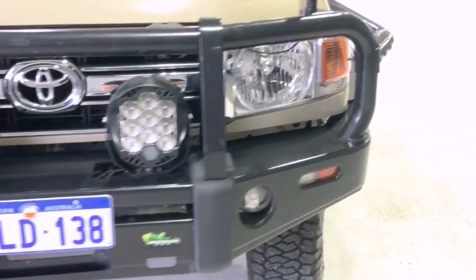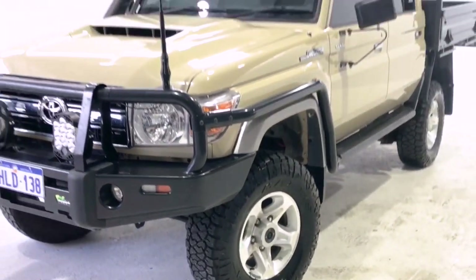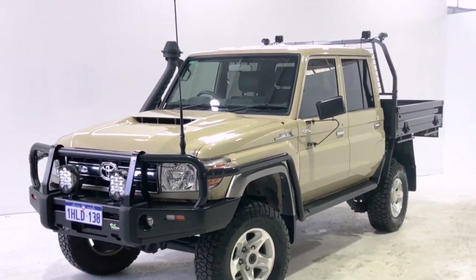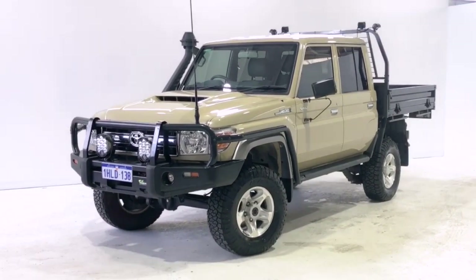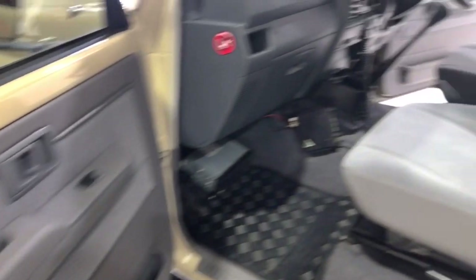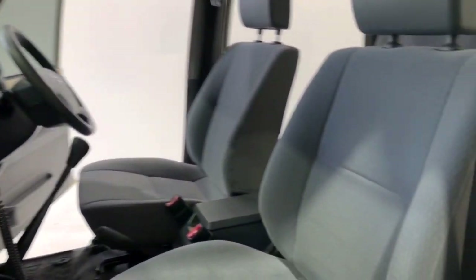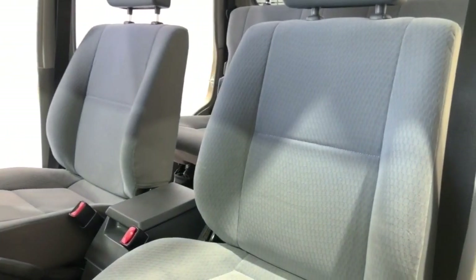Toyota claims the Land Cruiser 70 GXL uses 10.7 liters per 100 kilometers of diesel in the combined city and highway cycle, while putting out 281 grams of CO2. It has a 130-liter fuel tank, meaning it should be able to travel 1,215 kilometers per full tank.